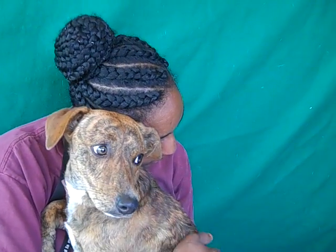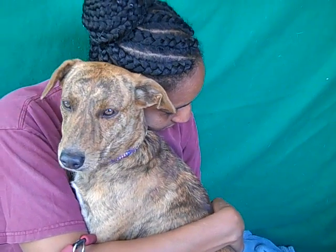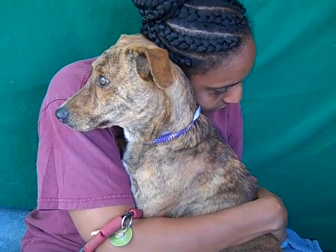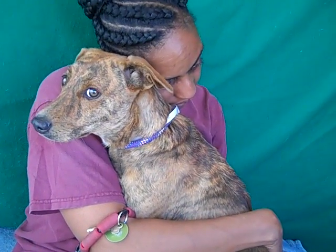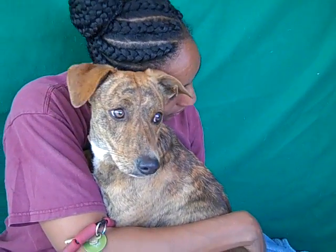She is 21 pounds and she came in as an owner surrender, so she did have a home but they gave her up and now we're looking to get her a forever home. She could use some leash training, as all puppies can, and probably some puppy training in general. She'd be great in a home with a family, and we think that once she comes out of her shell a little bit she'd probably even be great with kids.